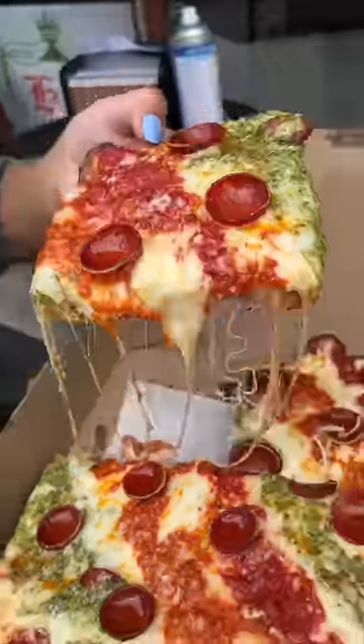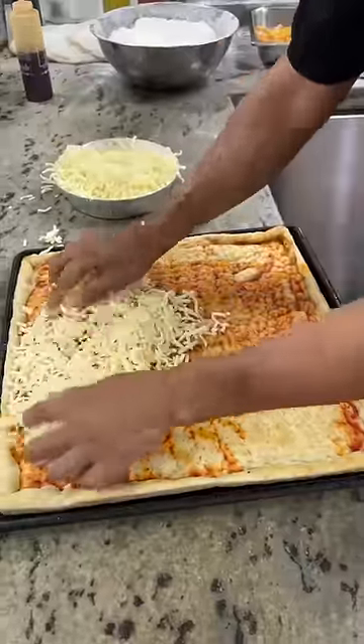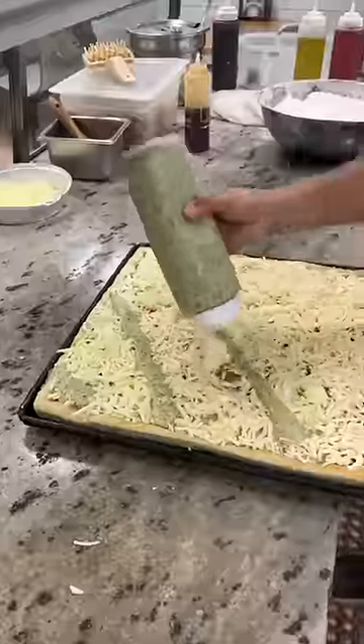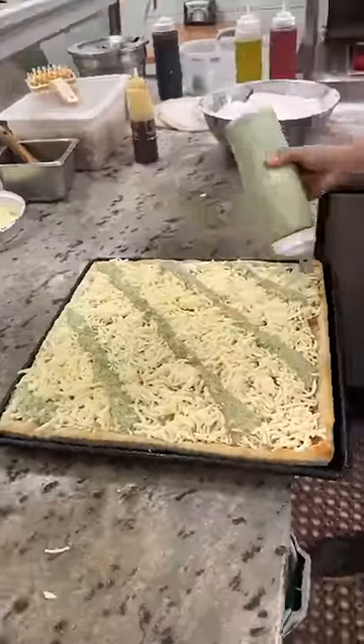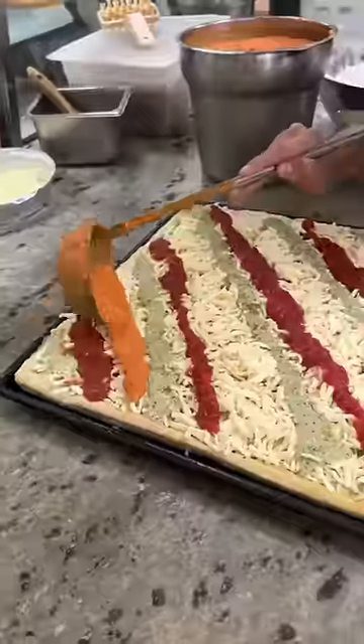If I had to choose one pizza I just can't live without, it's this. They start by layering shredded mozzarella cheese on their thick Sicilian dough, then come beautiful lines of pesto sauce, marinara sauce, and vodka sauce.